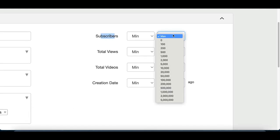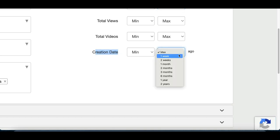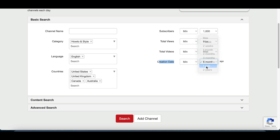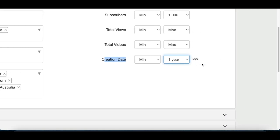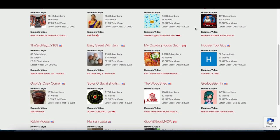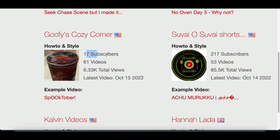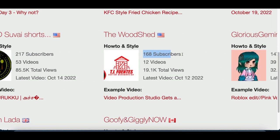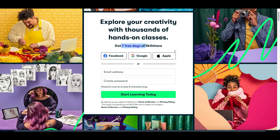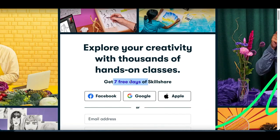On the right-hand side where you see subscribers, drop it down and for the max click on 1,000. Scroll down and where you see creation date, set the max to about six months to one year — you want channels that are barely starting on YouTube, not ones that were started three years ago. Then scroll down, click search, and this software will show you all the brand new channels that just got started on YouTube. These are people trying to grow, posting videos but with only 17, 200, or 100 subscribers. We're going to help them grow by offering them a free training class on Skillshare — they can get a free seven-day trial and take a course completely for free, and when they stay signed up and pay for membership, that's when we start making money.